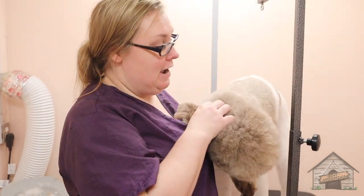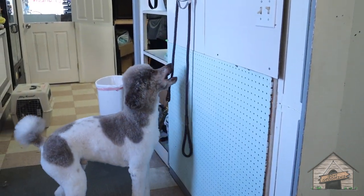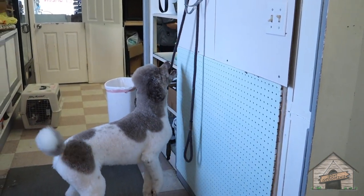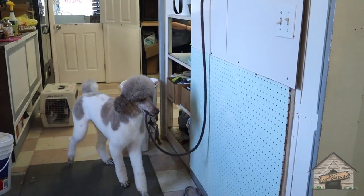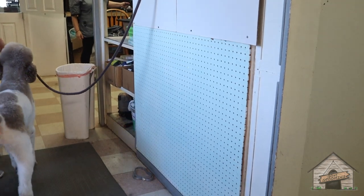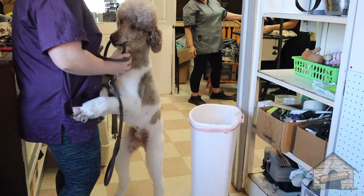He's going to go and grab his leash now. Go get your leash. That's right. You getting your leash? Did you get your leash? He's got it. What a good boy.